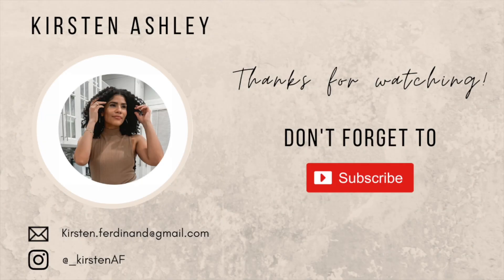Anyway guys, as you can see I'm super bored and basically just talking for the fun of it at this point, so I'm gonna go ahead and let you guys go. I hope you're having a fantastic week and I will see you in the next video. Bye!